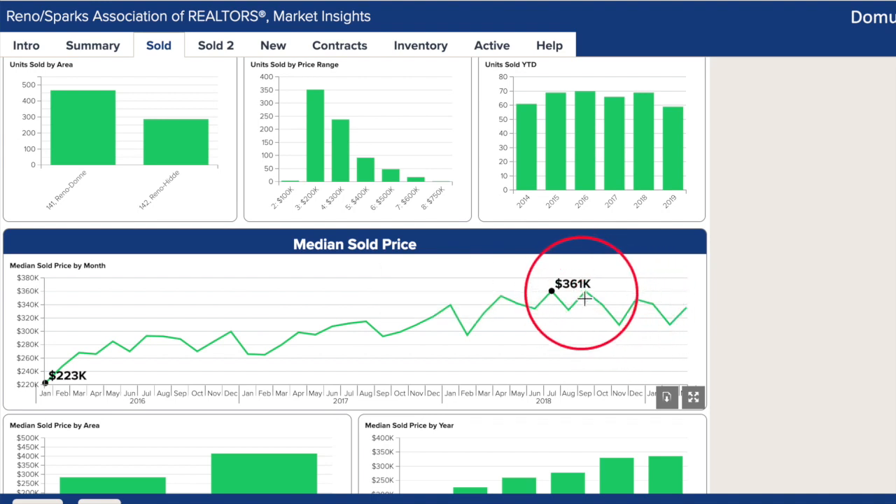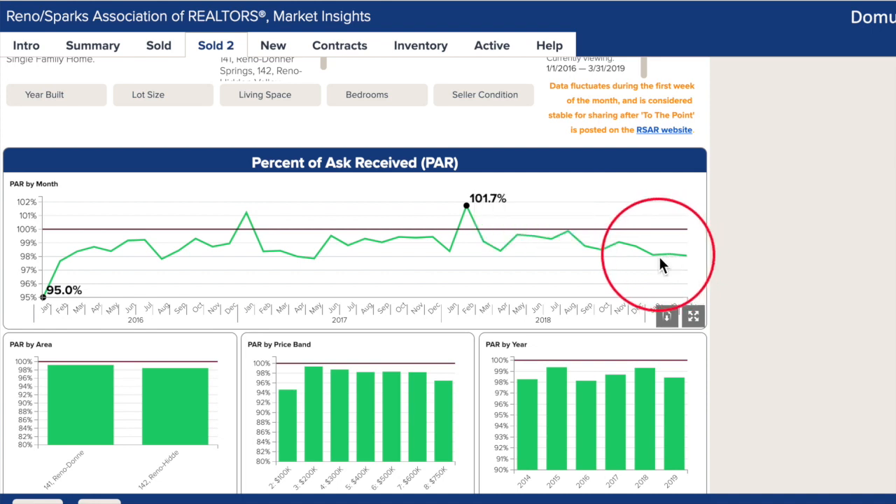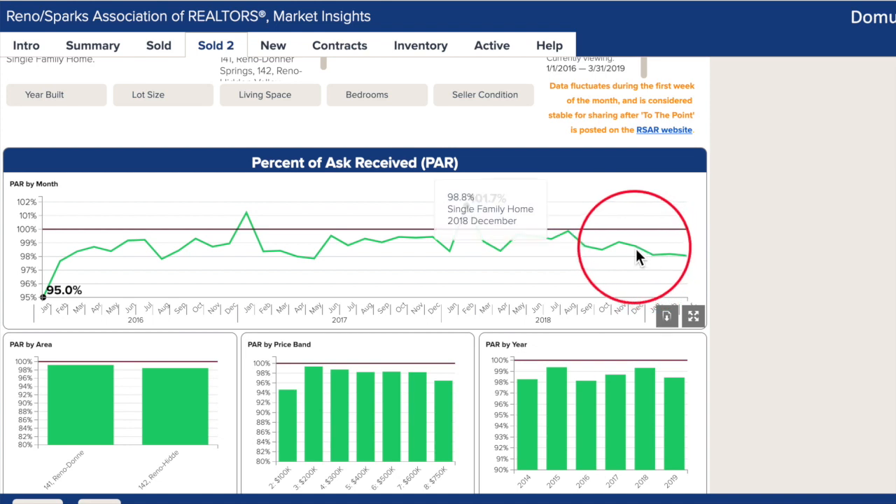The median price did go up to $336,000 from February's $310,000. You can see over the last three years how the median swings up and down. The percent of ask received finished at 98.1% for March, which is where it has been each month this year. In fact, for the last three years, this figure has consistently hovered between 98 and 100%. This is a good sign of the market's fairness and property valuations.